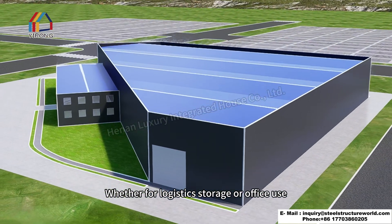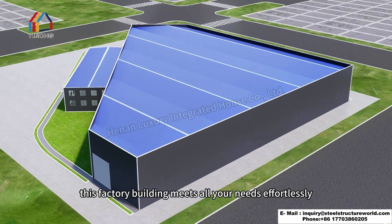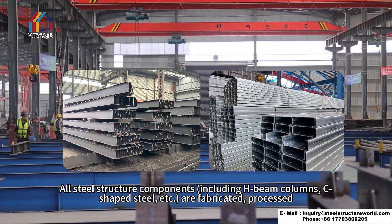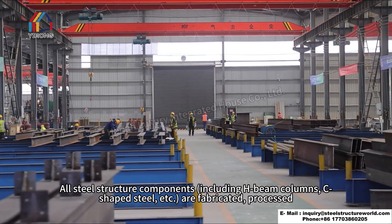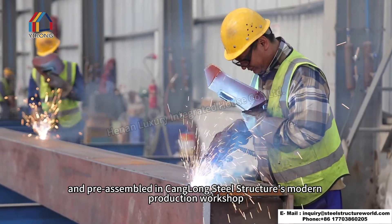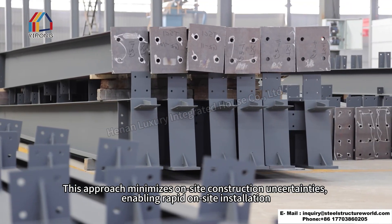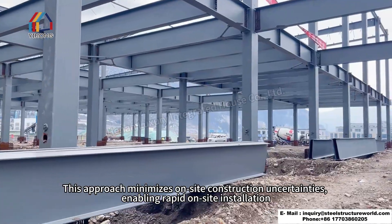Whether for logistics storage or office use, this factory building meets all your needs effortlessly. All steel structure components, including H-beam columns and C-shaped steel, are fabricated, processed, and pre-assembled in Klang Steel Structures' modern production workshop. This approach minimizes on-site construction uncertainties, enabling rapid on-site installation.